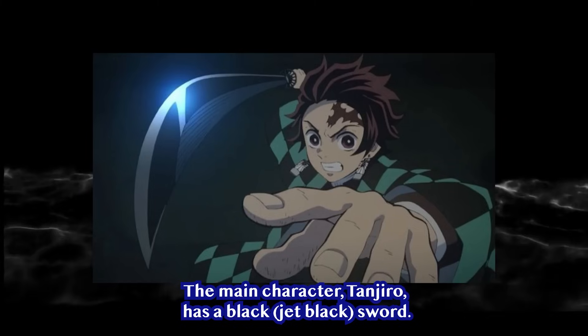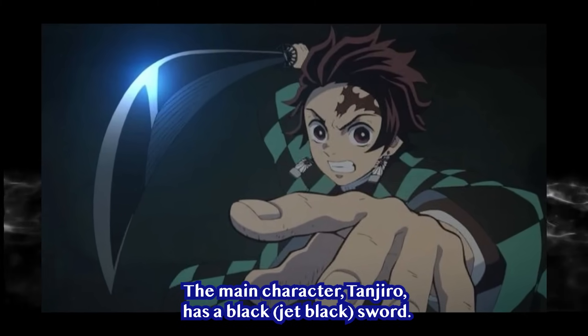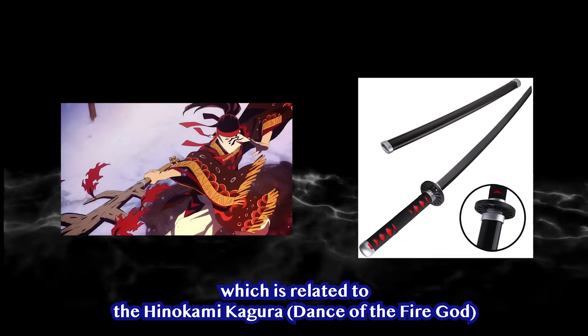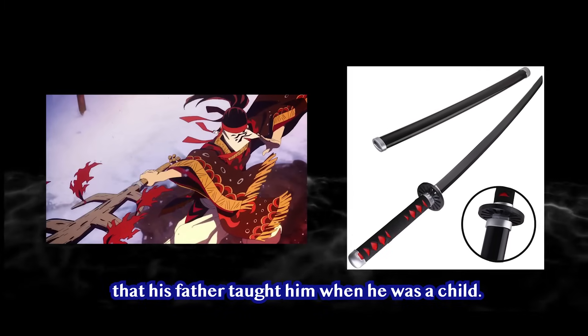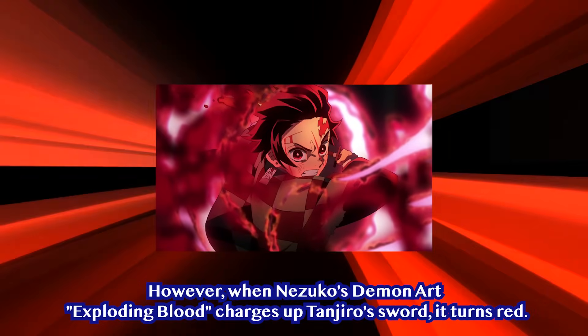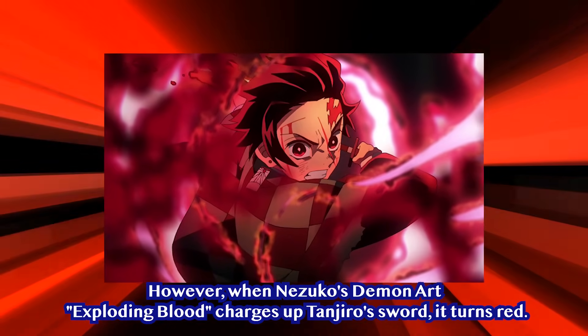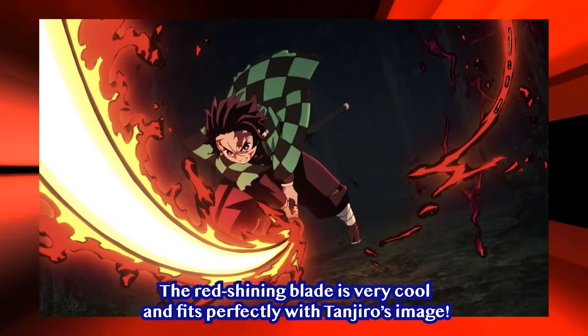Black — Tanjiro Kamado. The main character Tanjiro has a jet black sword. It is thought that the sword turned black because of Tanjiro's aptitude for Sun Breathing, which is related to the Hinokami Kagura — the Dance of the Fire God that his father taught him as a child. However, when Nezuko's demon art, Exploding Blood, charges up Tanjiro's sword, it turns red. The red shining blade is very cool and fits perfectly with Tanjiro's image.